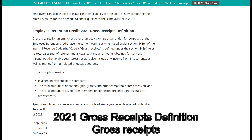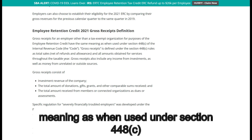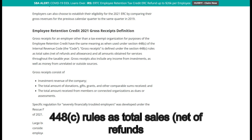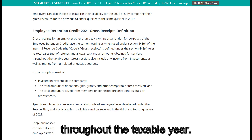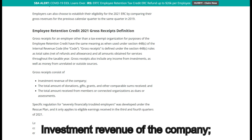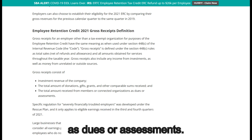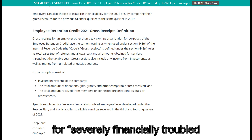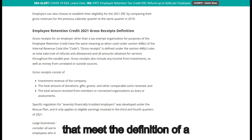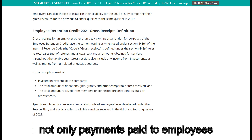Employee Retention Credit 2021 Gross Receipts Definition: gross receipts for an employer other than a tax-exempt organization have the same meaning as under Section 448C of the Internal Revenue Code. Gross receipts is defined as total sales, net of refunds and allowances, and all amounts obtained for services throughout the taxable year, also including income from investments and money from unrelated or outside sources. For non-profits, gross receipts consist of investment revenue, the total amount of donations, gifts, grants, and other comparable sums received, and the total amount received from members or connected organizations as dues or assessments. Specific regulation for severely financially troubled employers was developed under the Rescue Plan, applying only to eligible earnings received in the third and fourth quarters of 2021, allowing large businesses meeting the definition of a seriously financially distressed firm to consider all earnings provided to employees as qualifying wages.